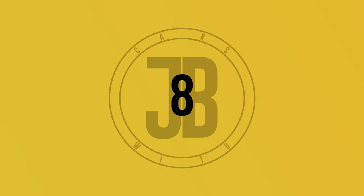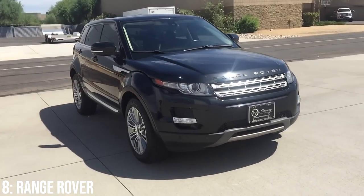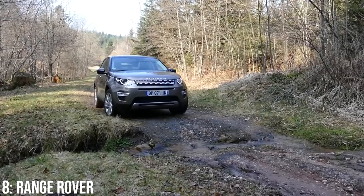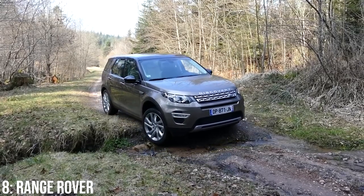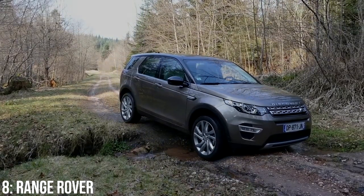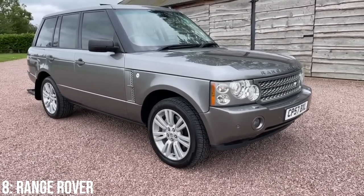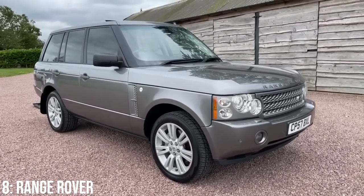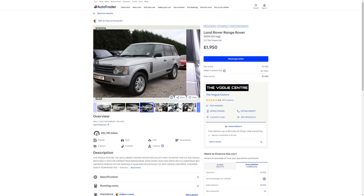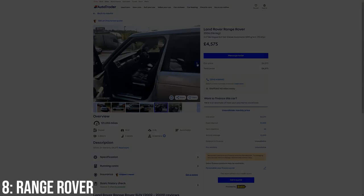Land Rover, Range Rover — they might have a reputation for being hassle when they're old, but from a luxury perspective these SUVs are pretty cool. They have the nickname Chelsea Wagon for a reason, as they're a typical car for the wealthy here in the UK, particularly new ones. The L322, or third-generation Range Rover, was that Chelsea Wagon when it was released in 2001, but now they're available from around the £2,000 mark for ratty old examples, while around £7,000 is what I'd expect to spend to get a reasonable one.